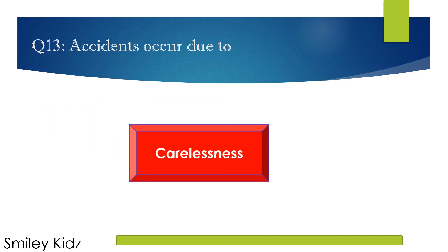The right answer is Carelessness. Accidents occur due to carelessness.